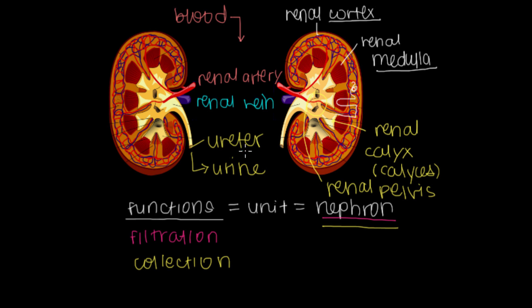Now that we've talked about the ureter, this is a good time to mention what these three structures make together. Whenever you've got an organ like the kidney, the place where tubes or vessels come out is called the hilum, or hyla if there are more than one. We've got a renal artery, a renal vein, and a ureter coming out of the renal hilum. That's the anatomical structure of our kidneys.